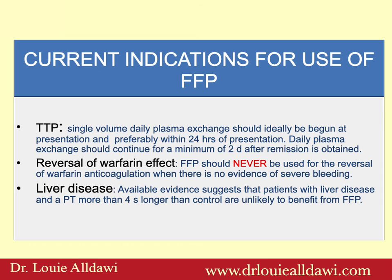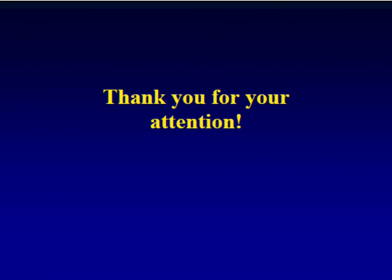What are the current indications for the use of FFP? For TTP, single-volume daily plasma exchange should ideally begin at presentation and preferably within 24 hours, and should continue for a minimum of two days after remission. For reversal of warfarin effect, FFP should never be used when there is no evidence of severe bleeding. For liver disease, available evidence suggests that patients with a PT more than four seconds longer than control are unlikely to benefit from FFP. Thank you for your attention.